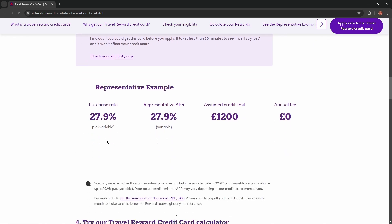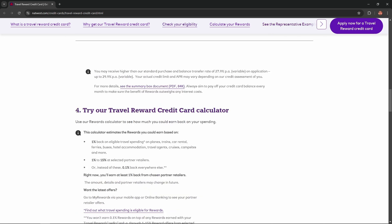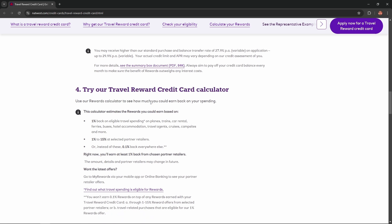Purchase rate equals 27.9% representative APR. The next step is to try out their Travel Reward Credit Card calculator. Use their rewards calculator to see how much you could earn back on your spend.